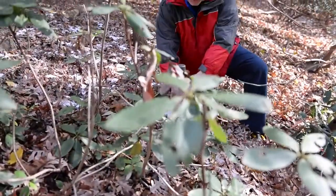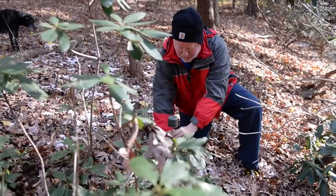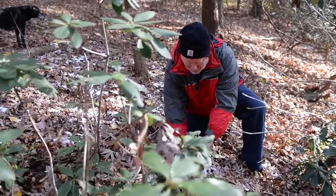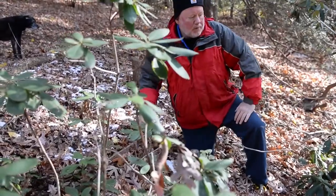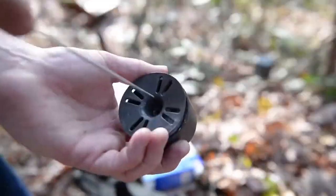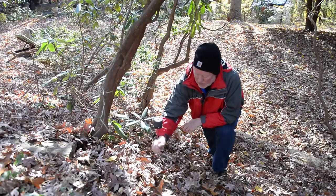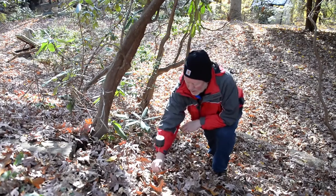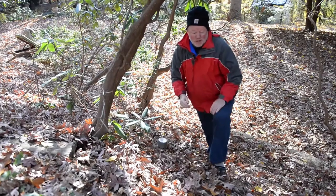I'm going to put them around here and we'll give them a good test. The nice thing is they're supposed to last anywhere from four to six months, so this will be a great test over the winter to see if they'll leave this alone. I hope they do because I would love to see blooms. It'll be interesting to see how these work. Now our next segment is all about wildlife that we actually want to attract.